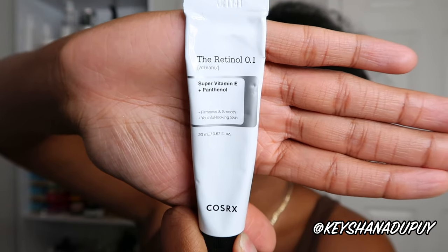Next we have chemical exfoliator and retinol. This is the CosRx Retinol 0.1 — it has super vitamin E and panthenol and is meant to smooth and firm the skin, giving you that youthful look. I've really been incorporating retinol more into my routine and I feel like my skin has just been looking better and better — tighter, smoother, less texture, less hyperpigmentation. This retinol has been doing me really well. You just need a small amount, smooth it all over your face, and your skin is going to feel good, especially in the pore area.